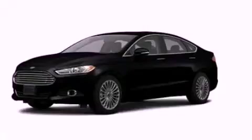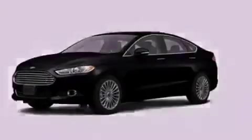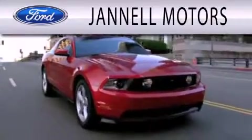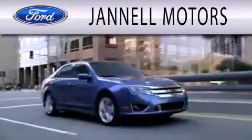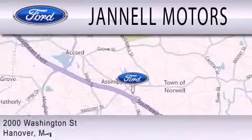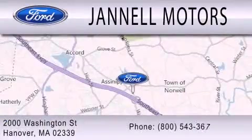Call or visit us right now and arrange your test drive today. Janelle Motors is dedicated to doing everything possible to ensure that the experience you have selecting your next vehicle is as pleasant as possible. We're located at 2000 Washington Street in Hanover.